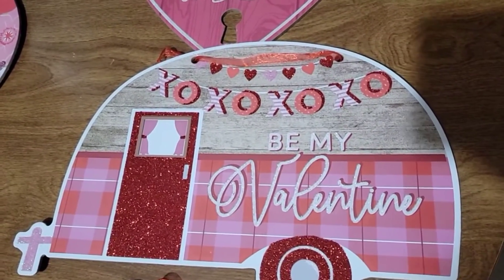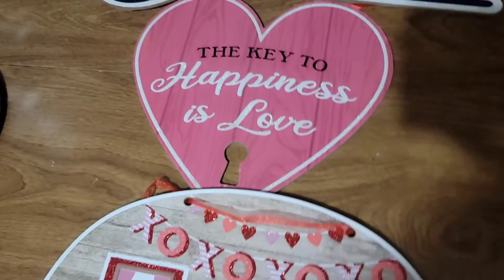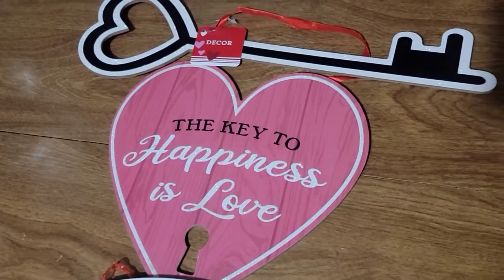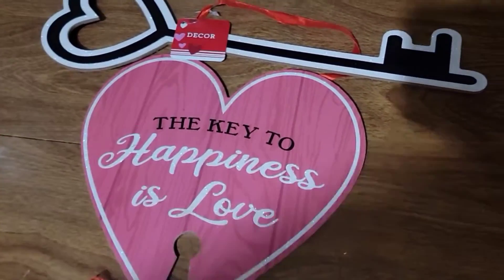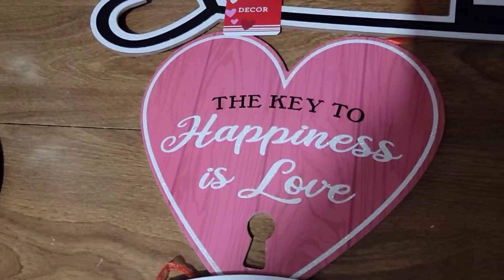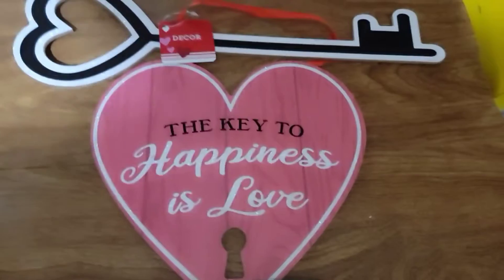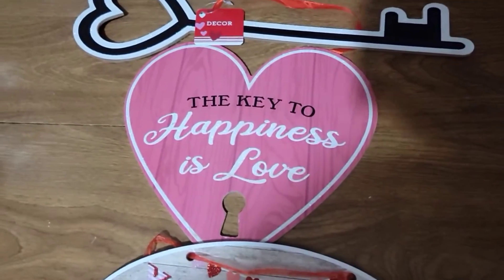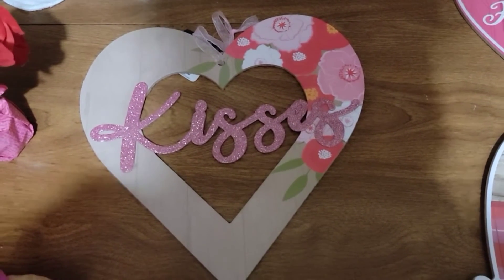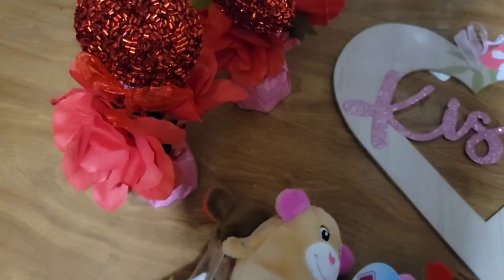The Valentine trailer says 'Be My Valentine' with an XOXO banner, and it has a cute heart with a key on top of it. The key to happiness is love. I also picked up this cute heart-shaped item.